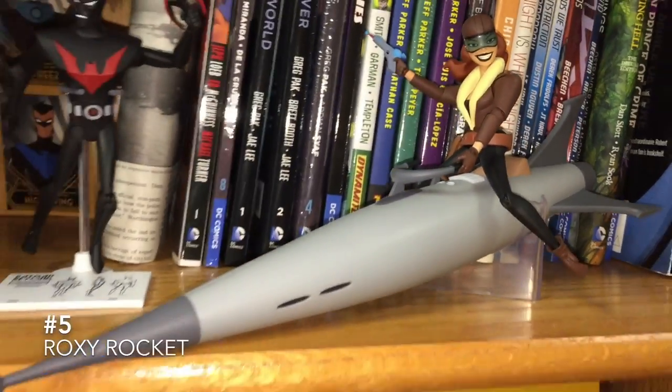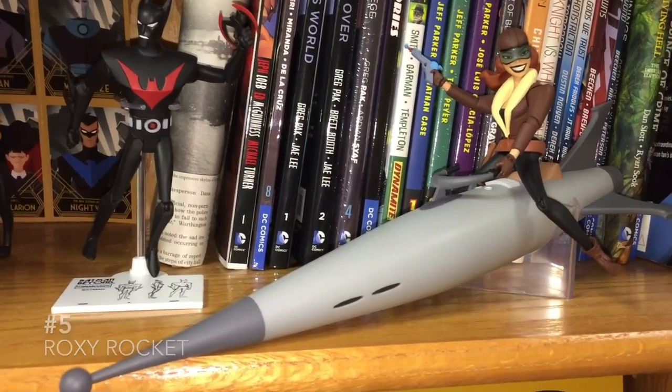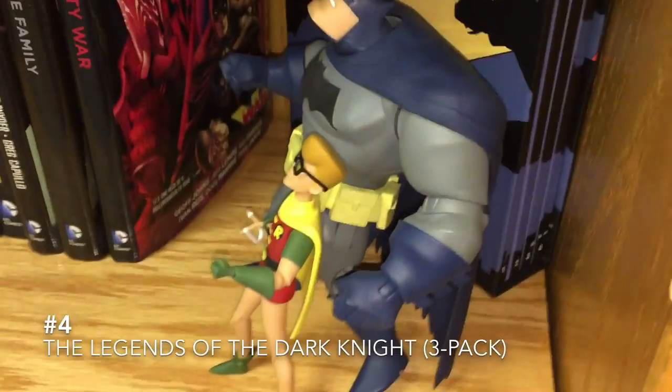Roxy Rocket. Not a great character, but the design of this figure is fantastic and I really like the rocket. It actually lights up if you can find those little disc-shaped batteries.